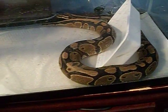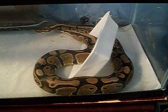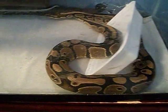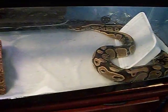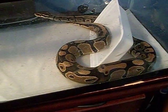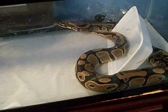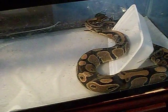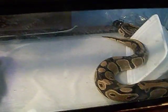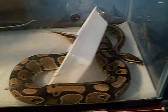Yeah, this is the female ball python. As you can see, she's put on a lot of weight. This is just an announcement — I may not have her after tomorrow. If I don't, I'll make a video tomorrow on why not. This is her; she's very beautiful, nice colors.